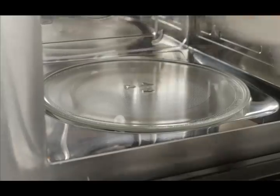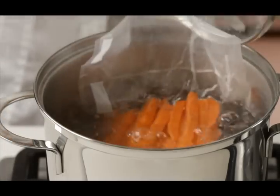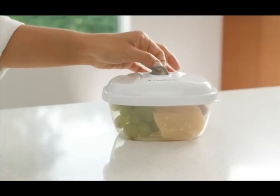Ready? Just defrost it in the microwave, cook directly in boiling water, or simply open and enjoy it.